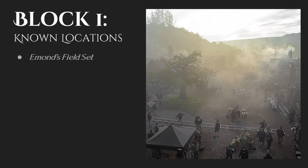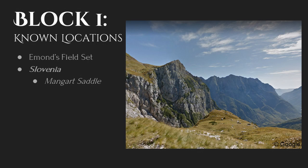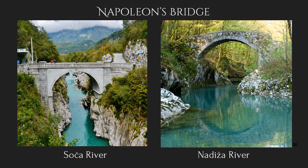Moving on to the locations we know they filmed at during Block 1. The first one is the Emmons Field set, which you can see here via an official picture released by Rafe Judkins — this was the very first location of production. The second location is the country of Slovenia. Much of filming was done in or around the Soca Valley. This location is beautiful, and it's the place that's been most photographed by cast and crew by far. Some specific locations in Slovenia where the show filmed include Mangart Saddle, Chez Soca, the Soca Riverbed, Napoleon's Bridge, and along the Nadija River.